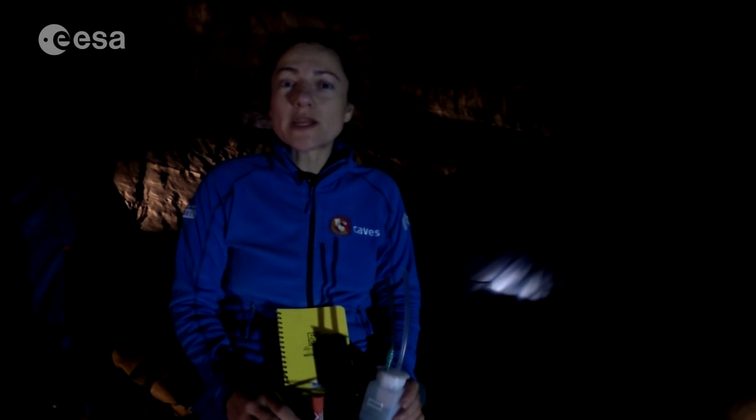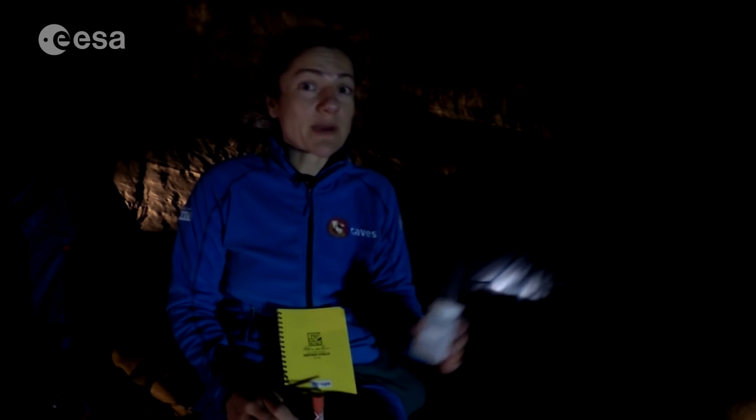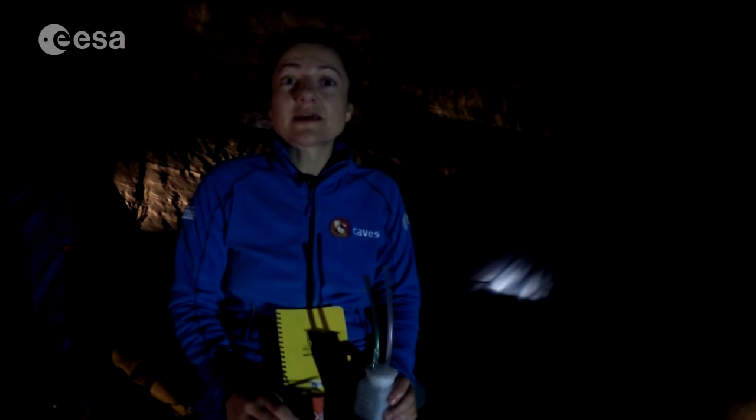Hello, it's the end of day one — our first full day within the caving system — and we're ending up at our campsite, Campo Kesa, the main campground for the ESA caves training program. We had a very exciting day today.